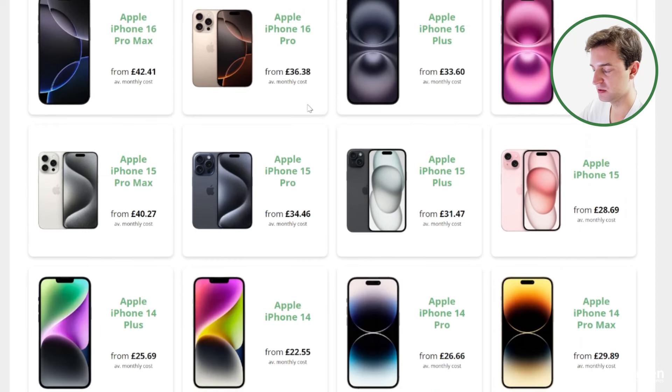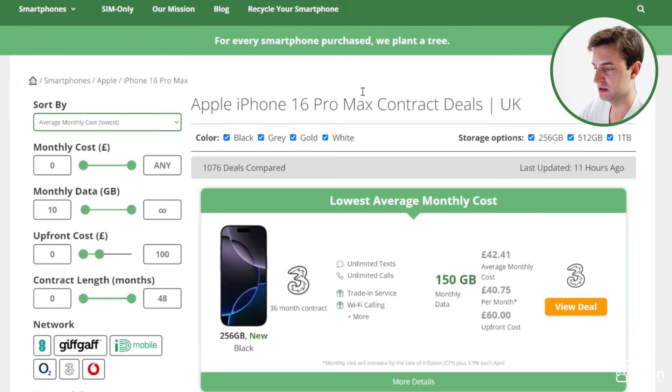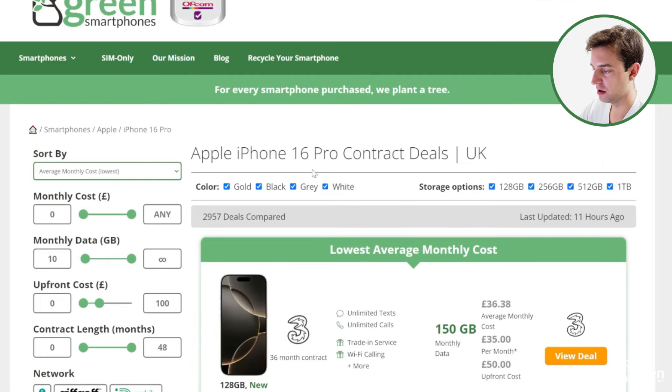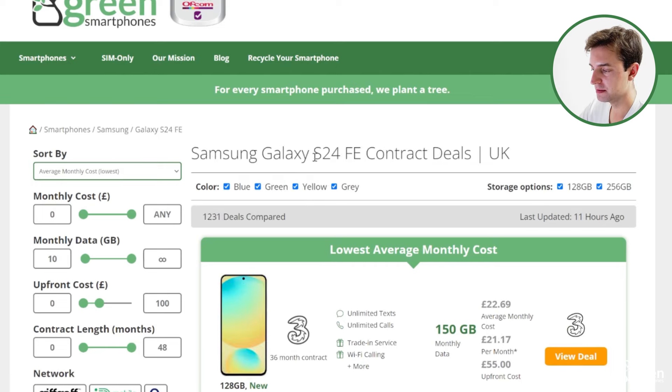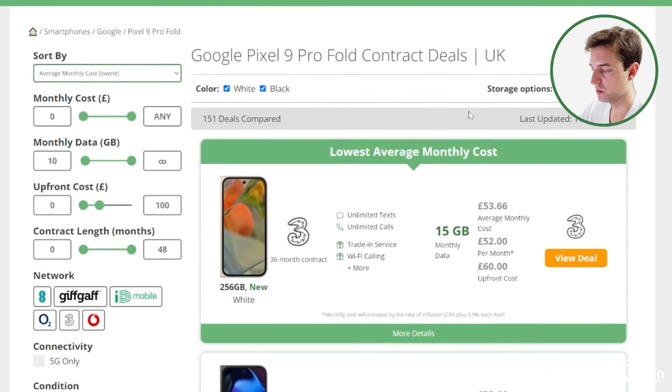Thanks to their good 5G coverage and really fast 5G speeds, Three itself is also definitely worth checking out. Apart from their 5G speeds, the other good thing about Three is they offer really competitive prices, especially on pay monthly phone contracts. At the moment on our comparison site, Three offers the cheapest deals on the iPhone 16 Pro Max, the iPhone 16 Pro, the iPhone 16 Plus, and the regular iPhone 16. It's the same story on the Samsung Galaxy S24 FE, the Pixel 9 Pro Fold, and a heap of other phones that we compare deals for.